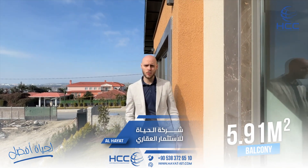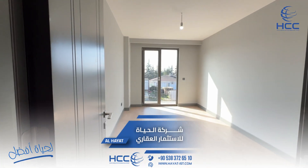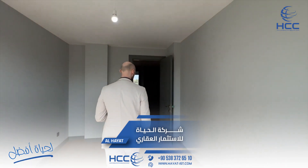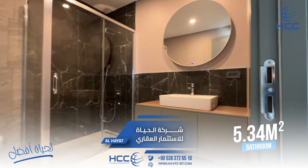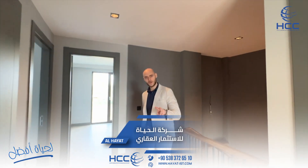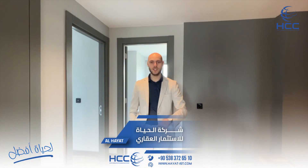By the way, the delivery of this project will be in August. And here we have the last toilet as well. Five plus one: two toilets, two bathrooms, and also one bathroom with the master bedroom. See you later.